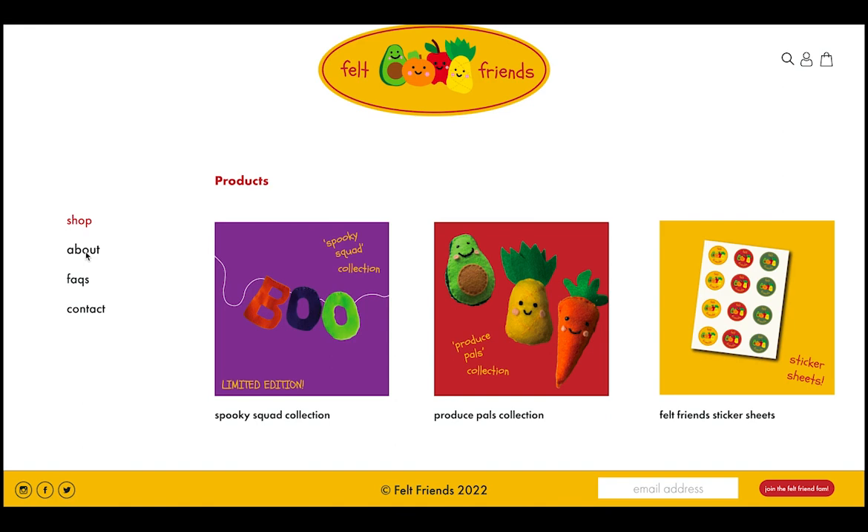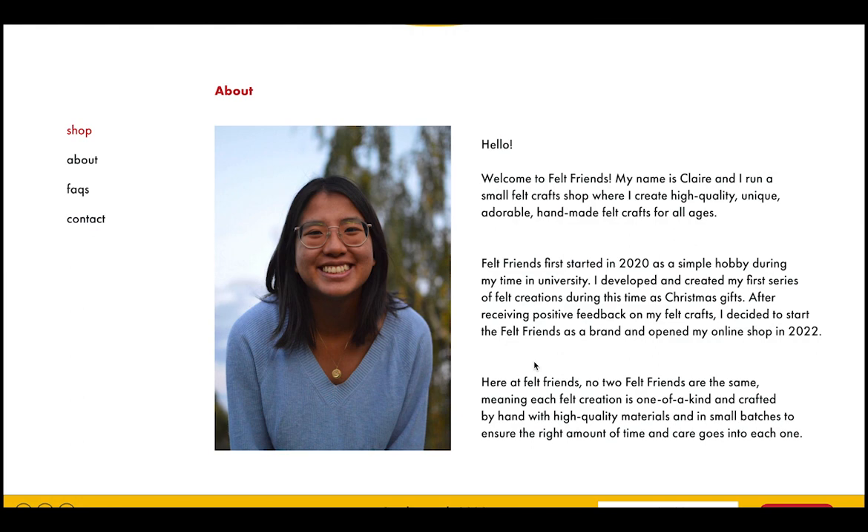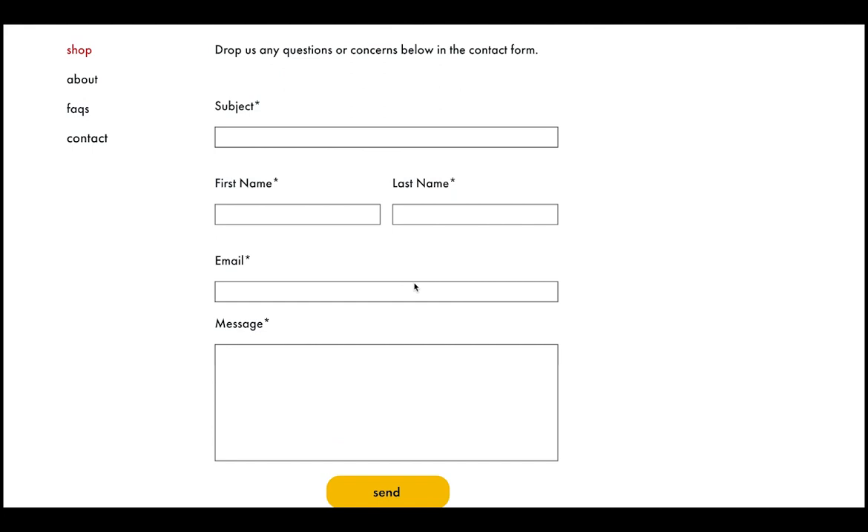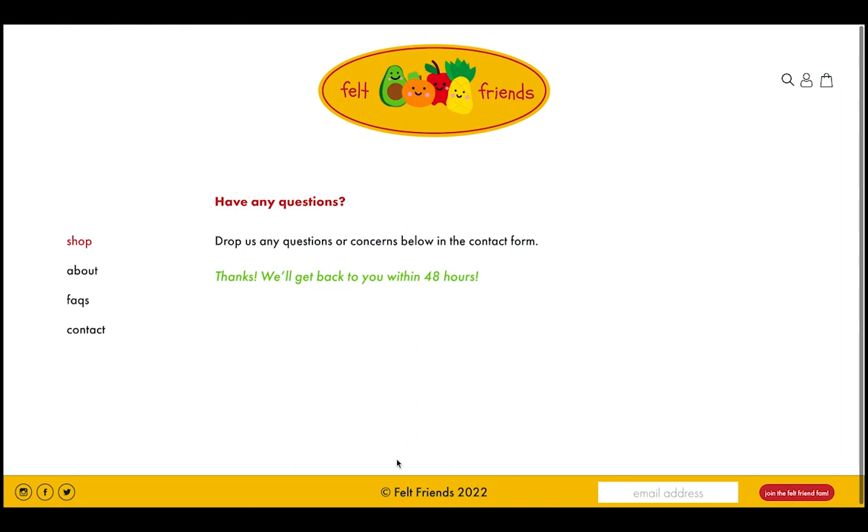If you click on the About page, it talks about what Felt Friends is, the history, and the reason behind the brand. On the Frequently Asked Questions page, we have common questions about shipping and refunds. On the Contact page, we have a form which you can fill out, and if you click the Send button, it takes you to a page with a message that tells you we'll get back to you within 48 hours.